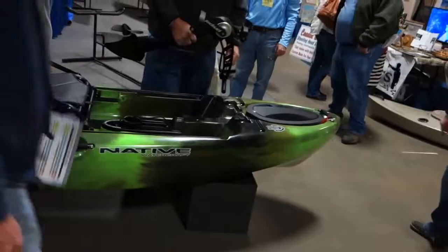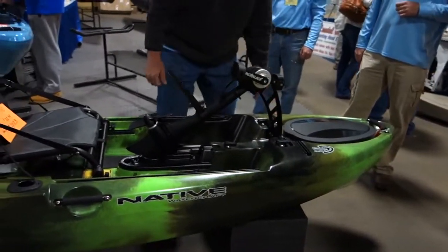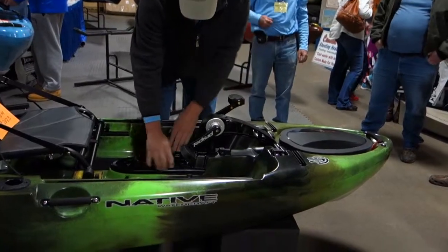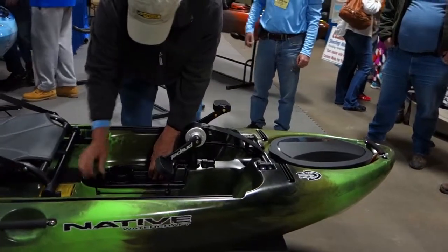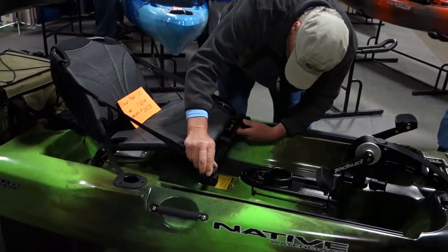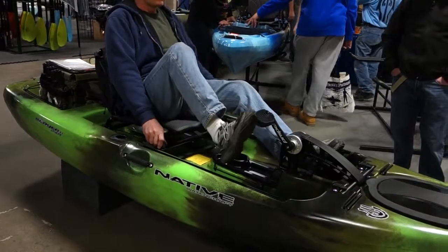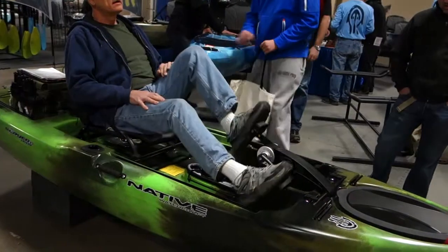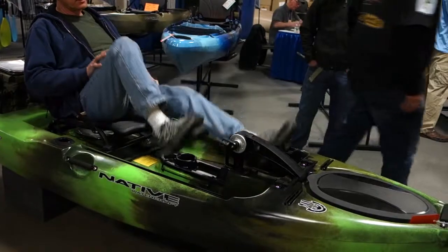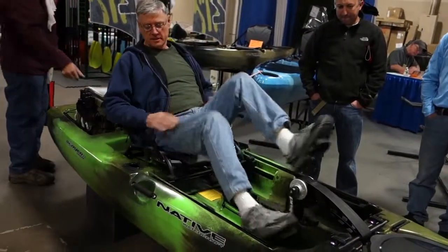Native Kayak booth. People are showing off the propeller attachment that goes into this kayak, which is cool because you pedal it like a bicycle. It's called the Propel. This is the Slayer 10 — the shorter and lighter of the Native kayaks. The nice thing about this pedaling system is you can pedal forward and backwards. Correction — it's not high-low seating, just one level.